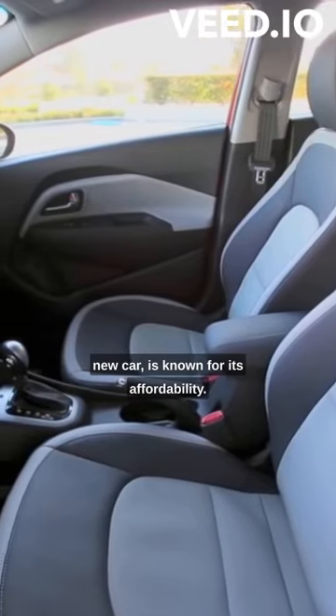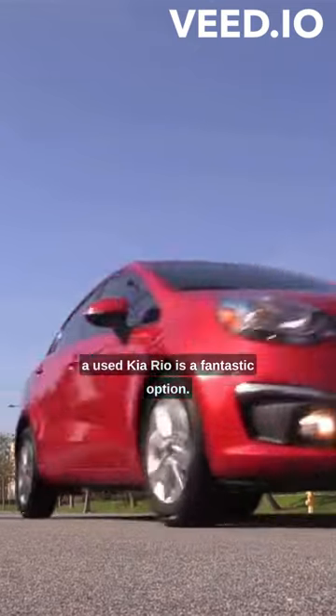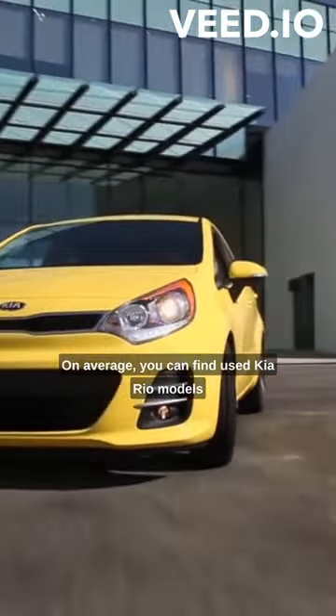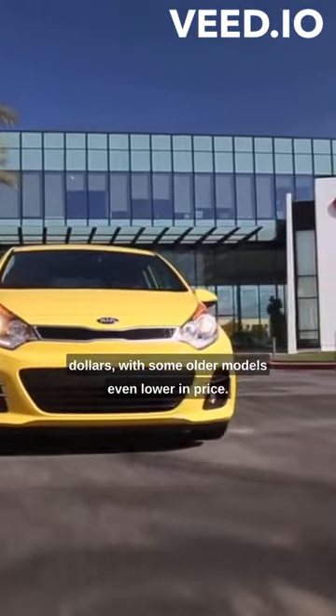The Kia Rio, even as a brand-new car, is known for its affordability. However, for those who are budget-conscious, opting for a used Kia Rio is a fantastic option. On average, you can find used Kia Rio models ranging from around $8,000 to $15,000, with some older models even lower in price.